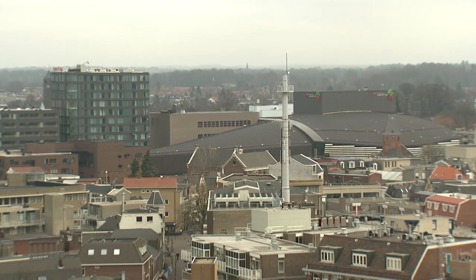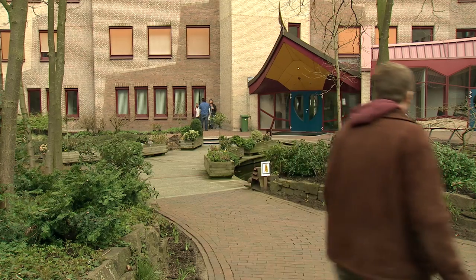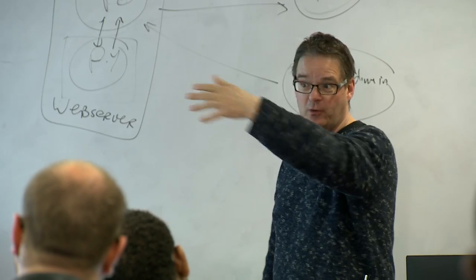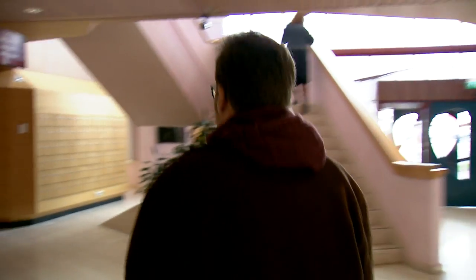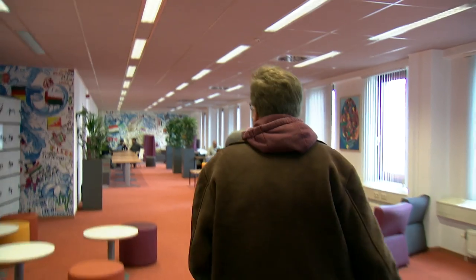I'm Matthew from the United States, but I'm living in the Netherlands now, just a short walk from the city center of Enschede. This is the ITC building where I study with my classmates. I'm studying Geoinformatics at ITC, which is about the processing and analysis of spatial data.